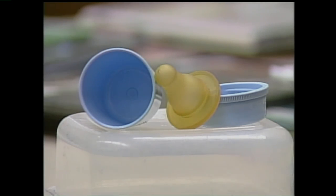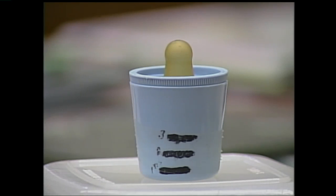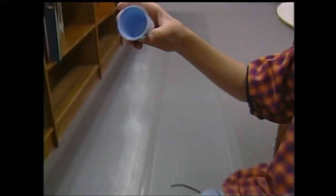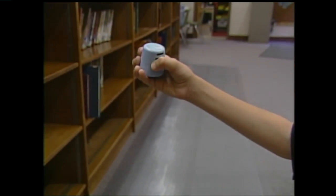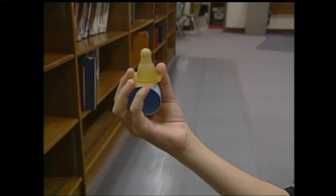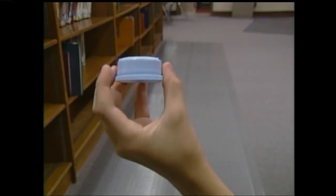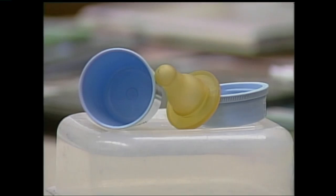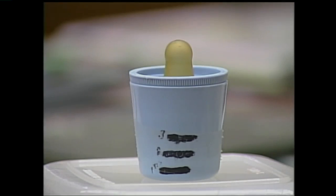They're common items found in anyone's home with a small child, but it's the unique combination that won Paul Frederick an Inventors Contest. It is a bottle cap that goes on a bottle, a nipple, and then a nipple holder that goes on a bottle. In the right order, it becomes an automatic med binky.